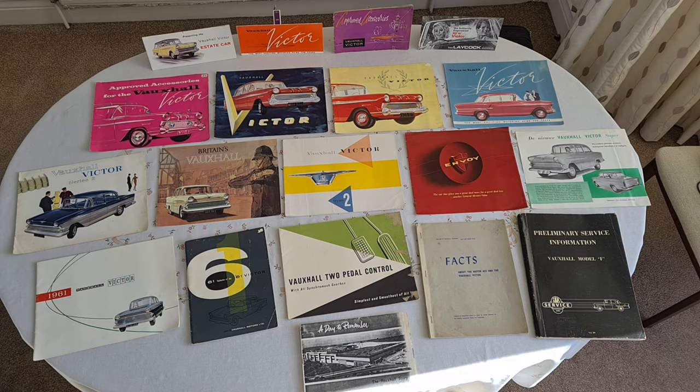I started collecting these in 1978, not long after I got the car, and gave up in about '83, '84 — got a bit much.